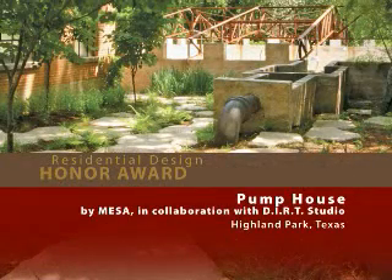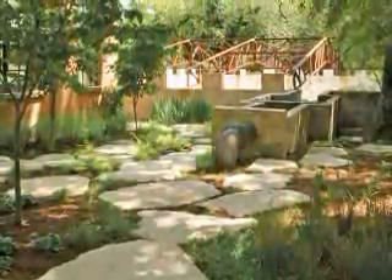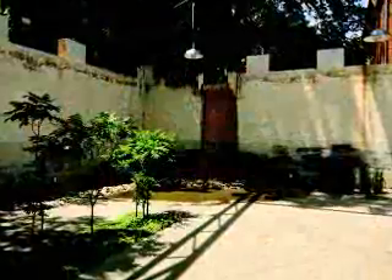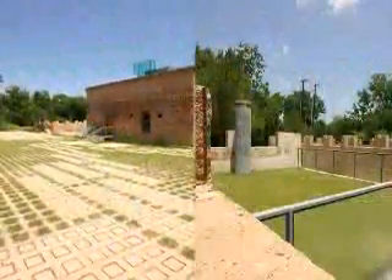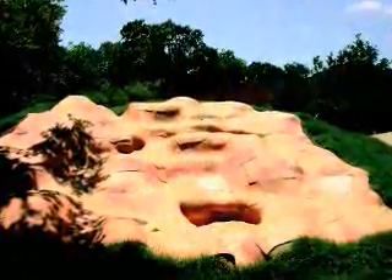Pumphouse by Mesa in collaboration with Dirt Studio. This Highland Park, Texas garden pays homage to an old pumping station that once occupied the site. Uniting the industrial with the artistic, it incorporates original mechanical equipment with an absorptive paving system, a sod roof, and native plants. Jurors applauded the sustainable lesson value and artful reuse aspect of the project, calling it playful and inviting for children of all ages.